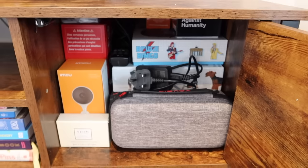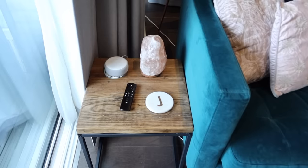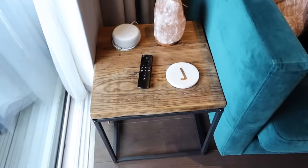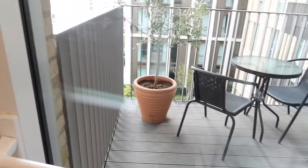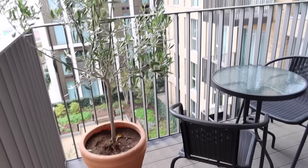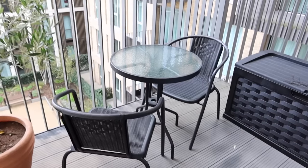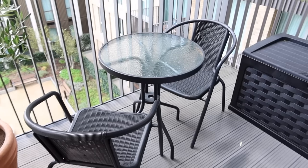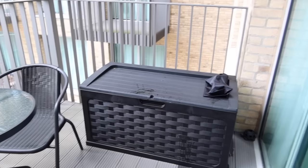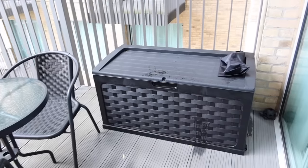In the TV unit cupboard I put some Nintendo Switch stuff and games. This little table I actually had made and I thought it fits in really nicely with everything. Out on the balcony I have my beautiful olive tree which I really love, and this little furniture set which I think was from Argos — a really nice little set. You can just see a snippet of our garden down there.